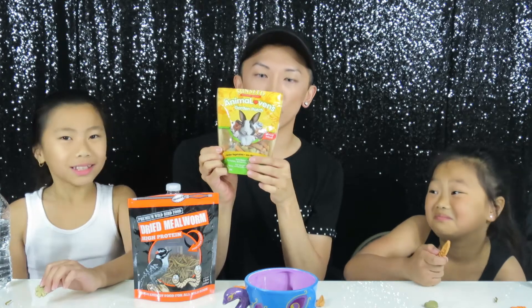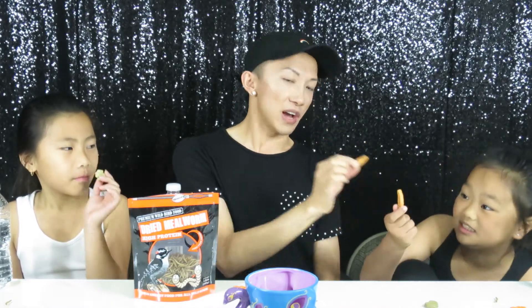Now we are going to the Sunseed Animal Lovers Garden Patch — it's an oven-baked treat with carrots and clovers. I got the carrot shape, Tatiana has the carrot shape, and Trinity has the clover. I'm guessing this is the carrot flavor and that's the clover flavor. You have to smell it! I'm not going to smell it because it'll make me not want to eat it. Cheers!